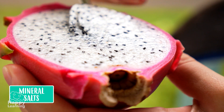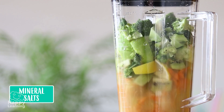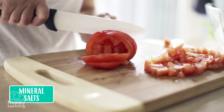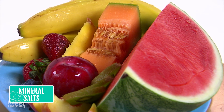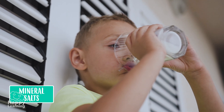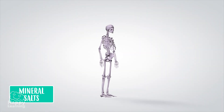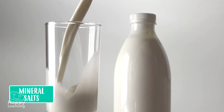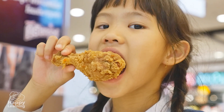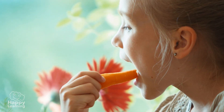Mineral salts are also very important for us to be healthy and strong. Like vitamins, they are found in many foods, but the ones with the most are vegetables, fruits, and dairy products. One of the most important mineral salts is calcium, which forms our bones, and is mainly found in milk and in all dairy products. Now we know more about nutrition and nutrients.